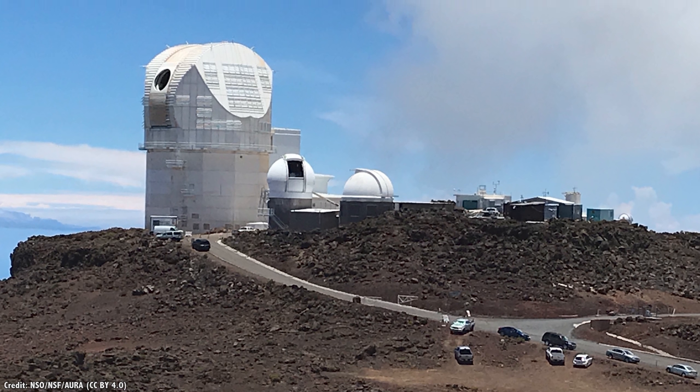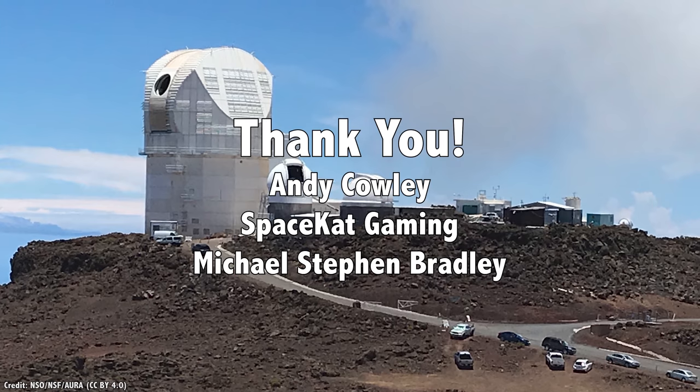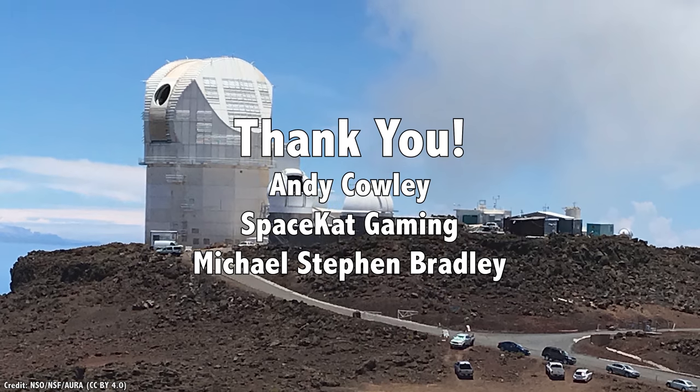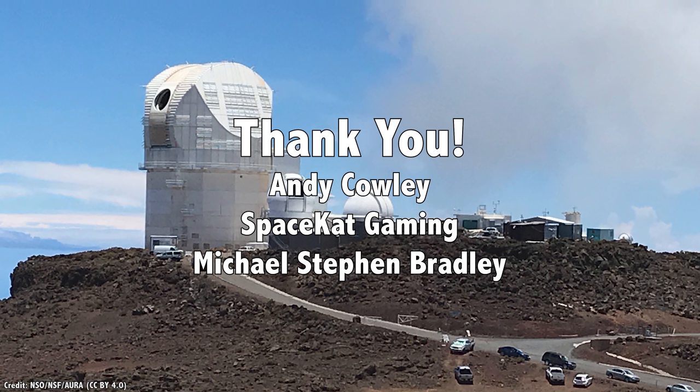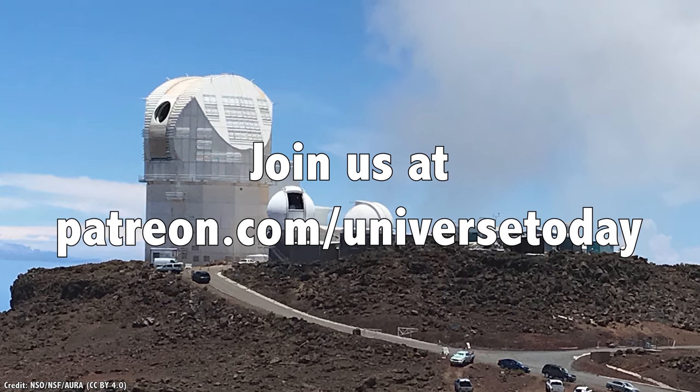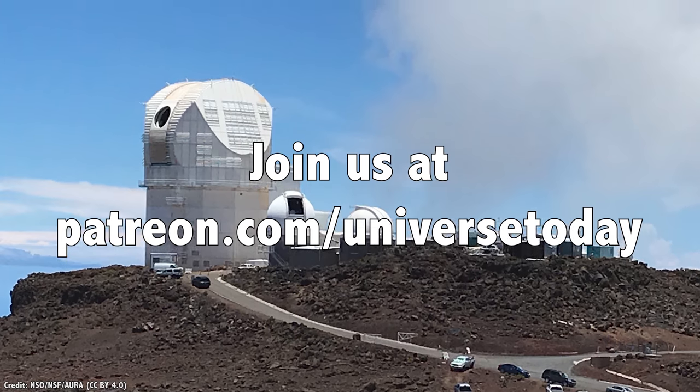I'll get to that in a second, but first I'd like to thank Andy Cowley, Space Cat Gaming, Michael Stephen Bradley, and the rest of our 845 patrons for their generous support. Want to see your videos early? Get no ads on Universe Today? Join our community at patreon.com slash Universe Today.